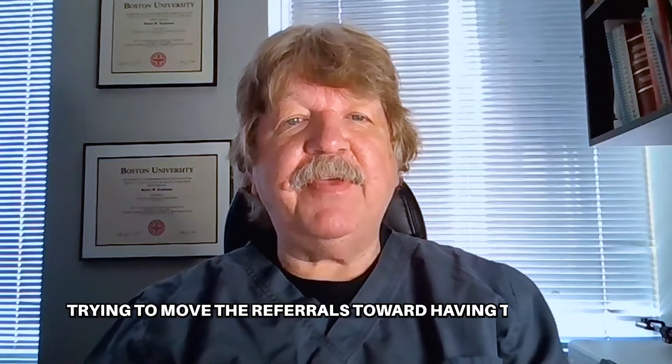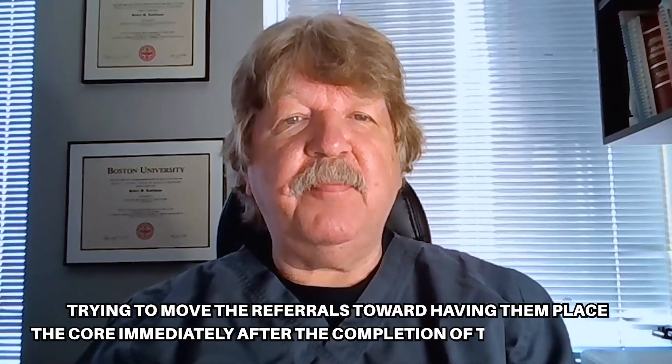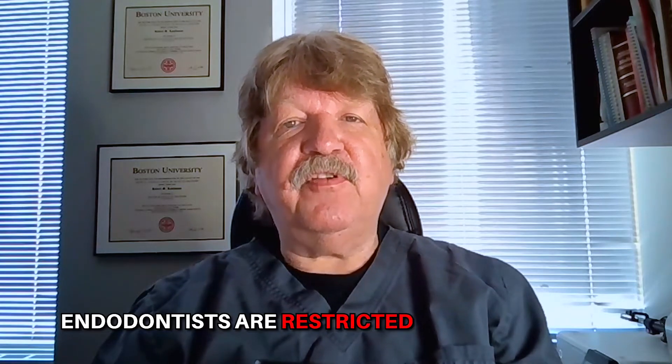Most modern endodontic practices are trying to move the referrals toward having them place the cores immediately after the completion of the endodontics. Each geographic location has its preferred tendencies according to the history of the referral relationships between endodontists and the referring dentists. In my particular situation, endodontists are restricted to this specialty, and it has become very difficult over the past few years to convince our referring general dentists to have us do this, because they see our practices as being restricted. Hopefully within the next year or so that will all change, and our general practice credentials will be restored.